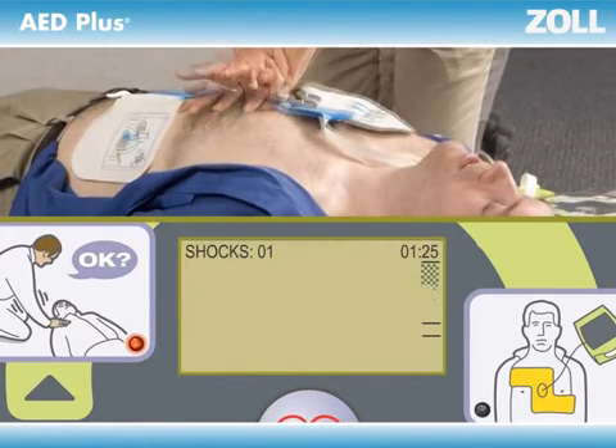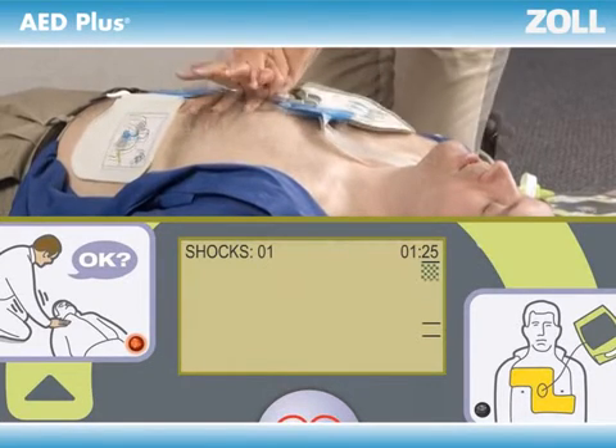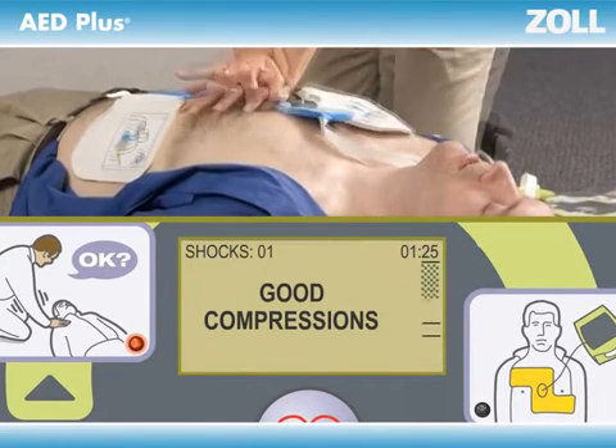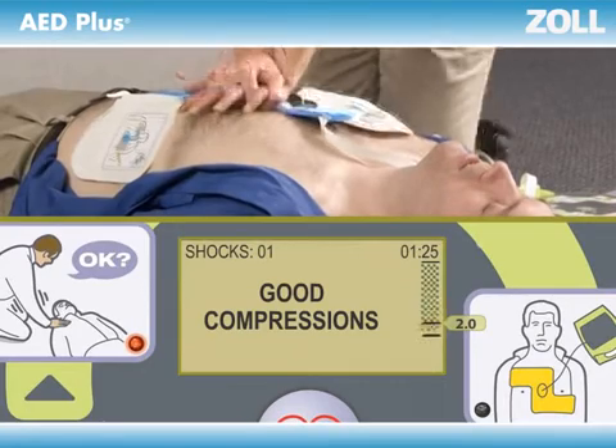Not pushing fast enough? The beeps will speed you up, increasing in pace to guide your rate. And most importantly, not pushing deep enough? The AED Plus will tell you to 'Push harder,' more than once if necessary, until you get it right — 'Good compressions.' The display screen shows you the actual depth of each compression in real time, to confirm it reached the minimum of two inches called for by the American Heart Association.